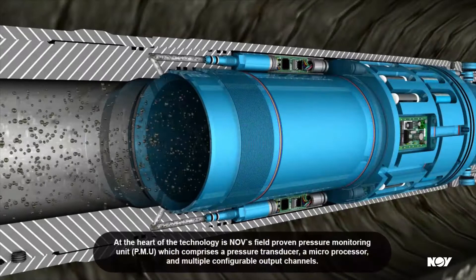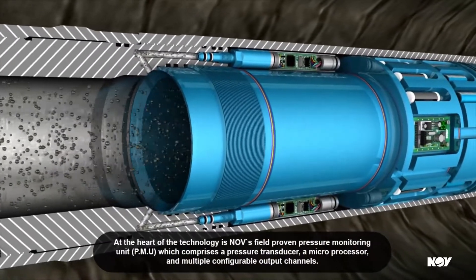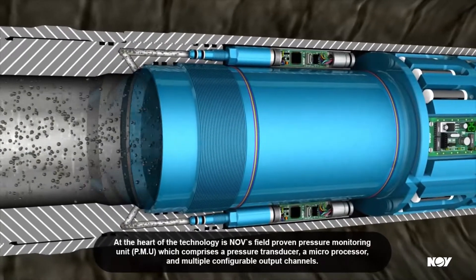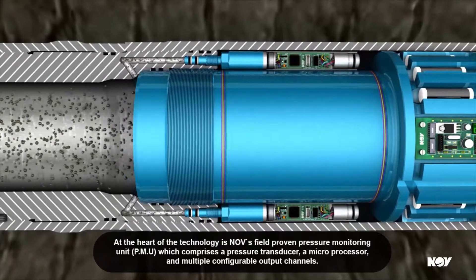At the heart of the technology is NOV's field-proven pressure monitoring unit, PMU, which comprises a pressure transducer, a microprocessor, and multiple configurable output channels.